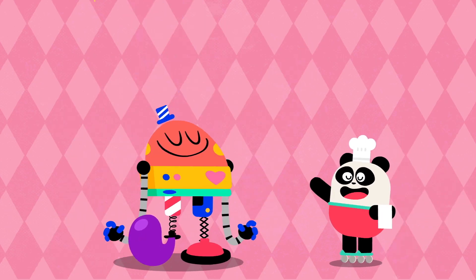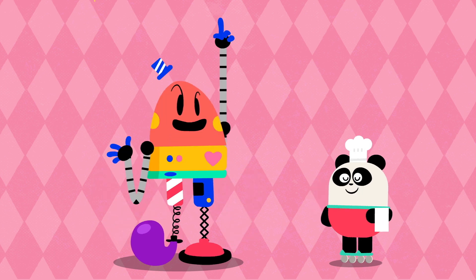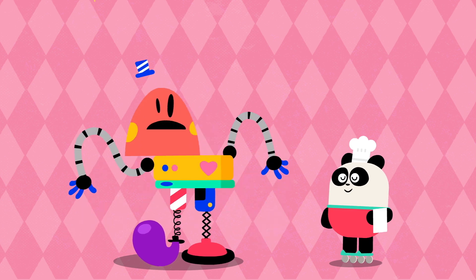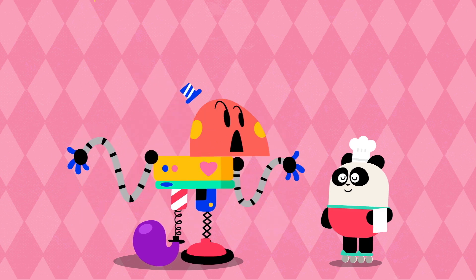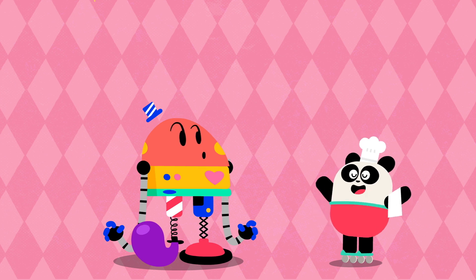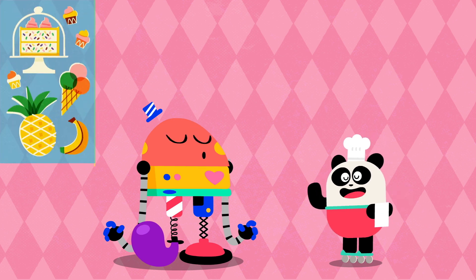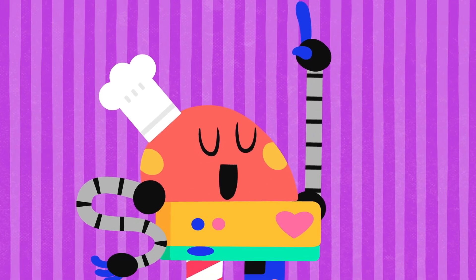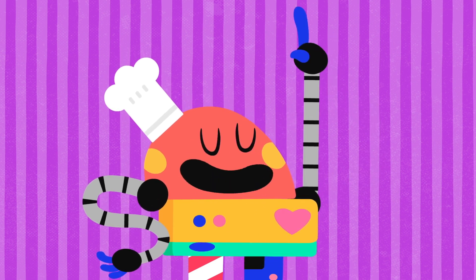Did you like the experience? More flavors! Nope. There are no more flavors. What? No more flavors? No, sir. These are the five flavors: sweet, sour, salty, bitter, and umami. Baby Bot knows flavors!